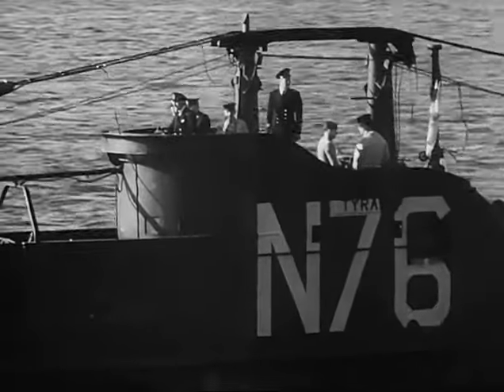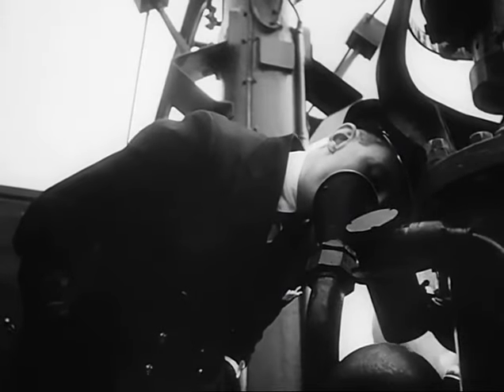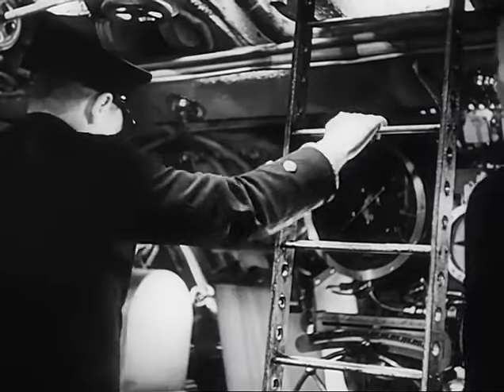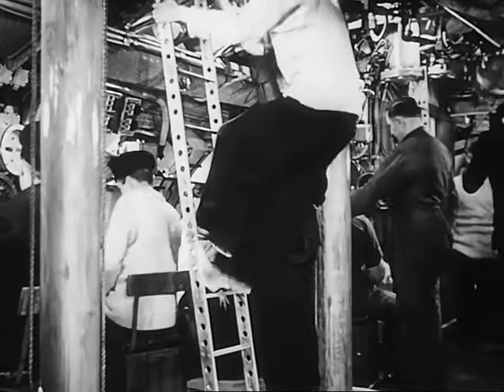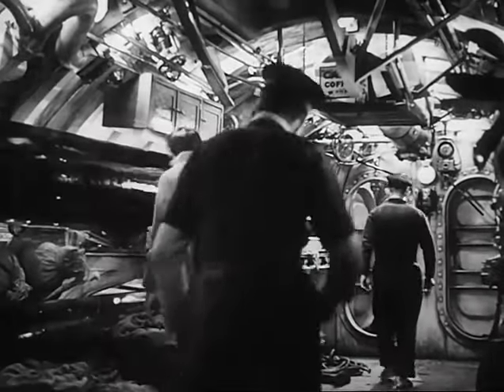We're ready to dive, and the CO gives the order: diving stations, clear the bridge. Everyone goes below except the CO. He gives a last look round, and then shouts, dive, dive, dive, and follows the rest.